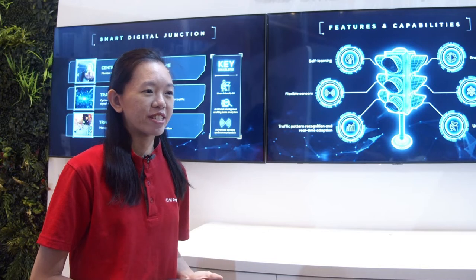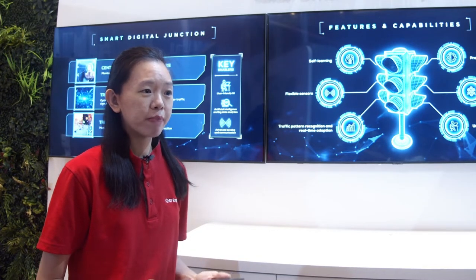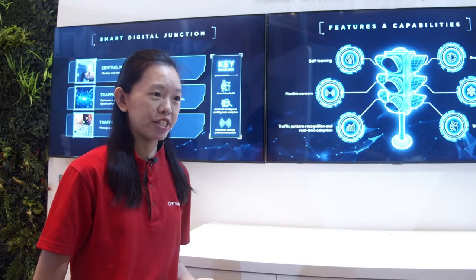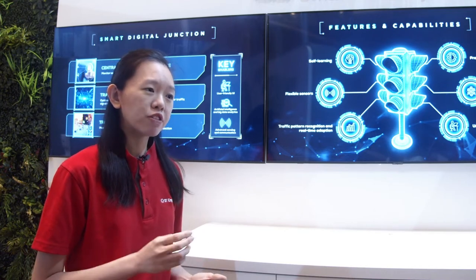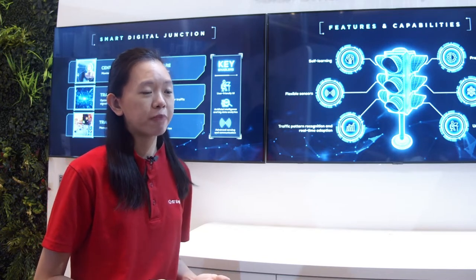What makes the Agile Smart Digital Junction Suite different from other conventional junction management systems? Conventional traffic signal control systems rely on extensive traffic statistics collection as well as manual data entry to set up computer models for optimisation. These models have to be updated when traffic patterns change, and such systems are also less responsive to unexpected traffic disruptions such as congestion caused by road accidents.